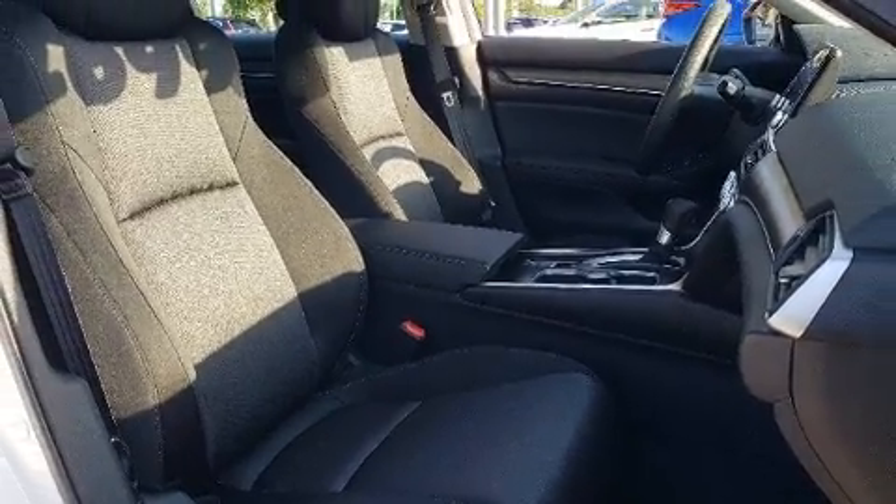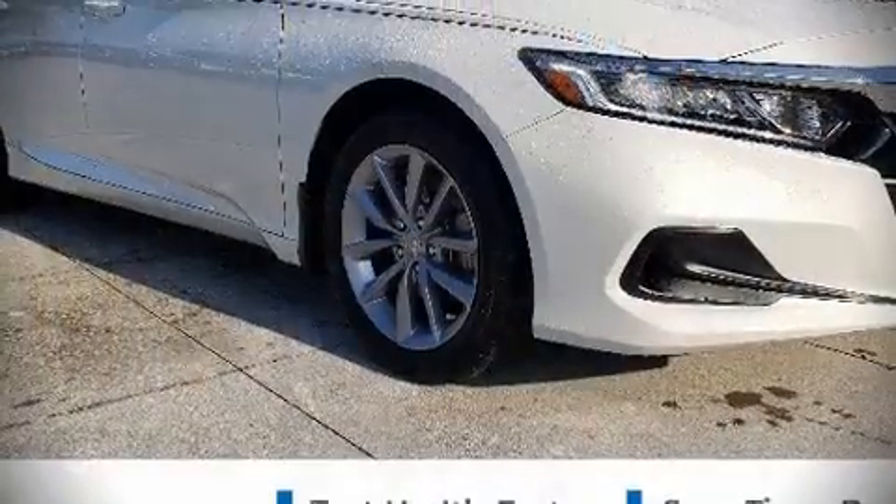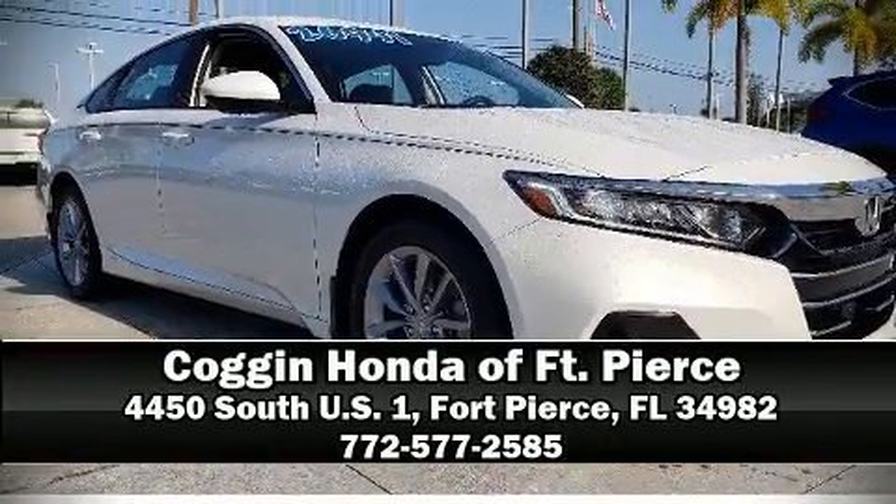Our sales staff will help you find the vehicle that you've been searching for. Come on in and take a test drive. Have a great day — we'll see you soon!